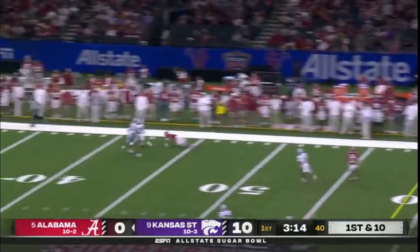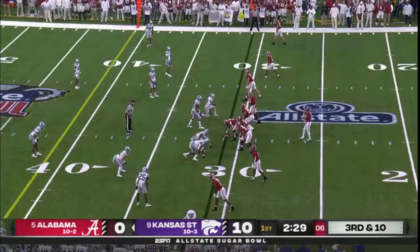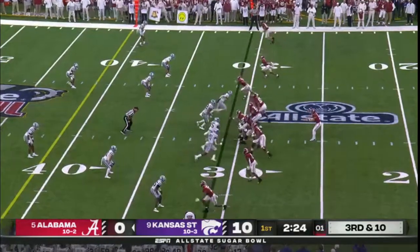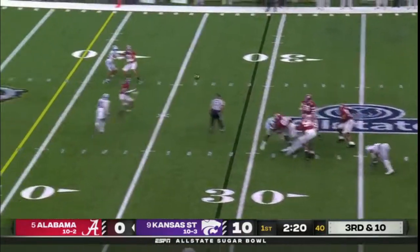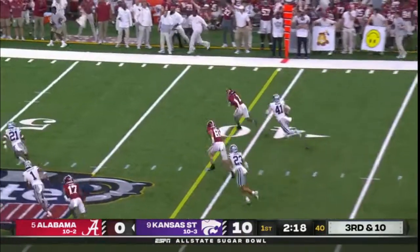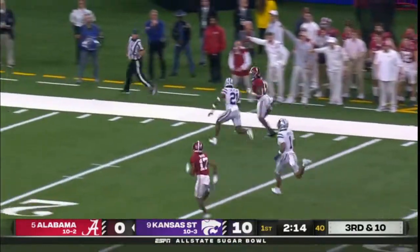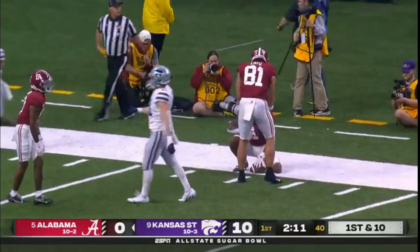Taking a shot — some contact downfield. Here in the big easy early. Young on third down and 10, pressure on — Young steps up and completes it. And Jameer Gibbs is free in K-State territory, past the 30, past the 20, and finally taken down by Drake.